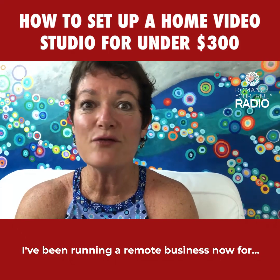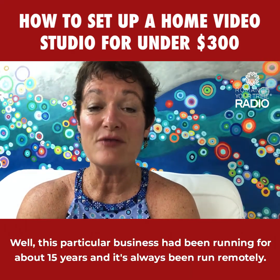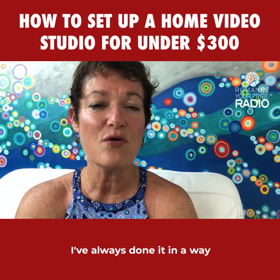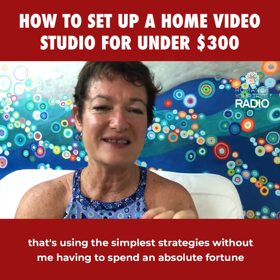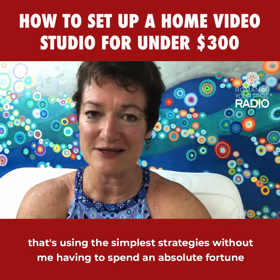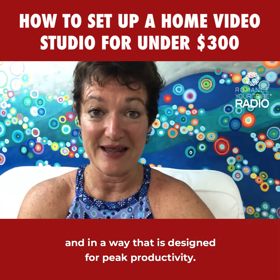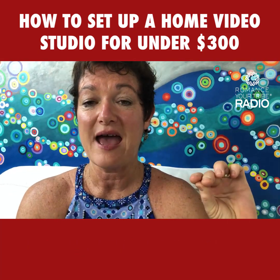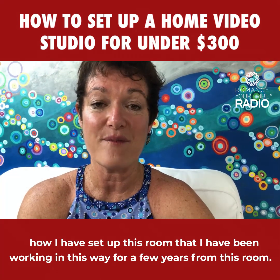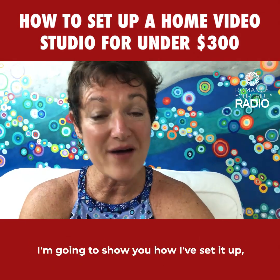I've been running a remote business for about 15 years, and it's always been run remotely. I've always done it using the simplest strategies without spending an absolute fortune, and in a way that is designed for peak productivity. I'm going to show you how I've set up this room that I've been working in for a few years.